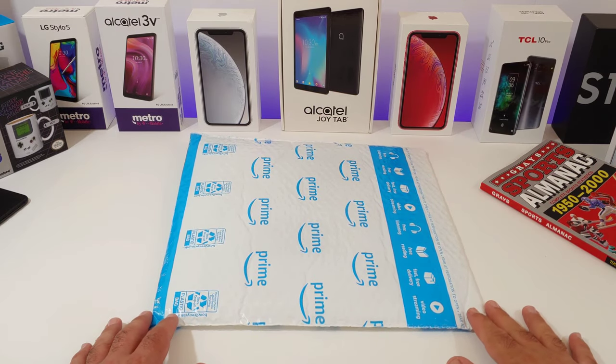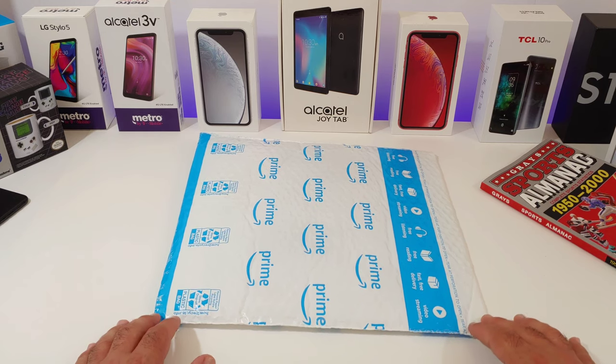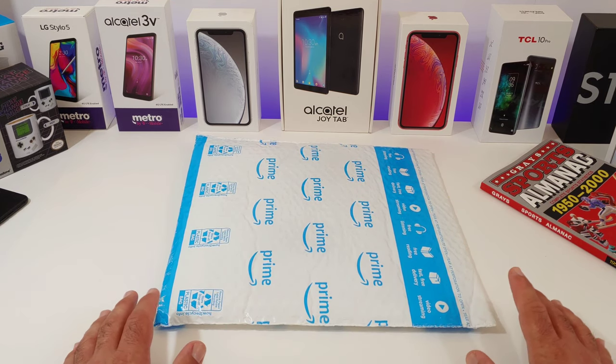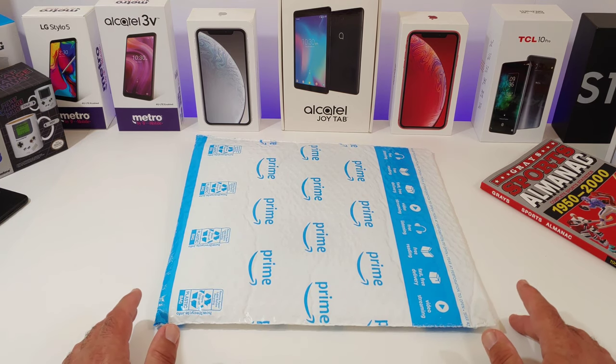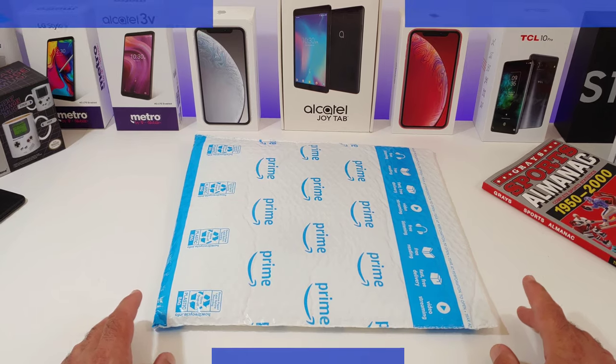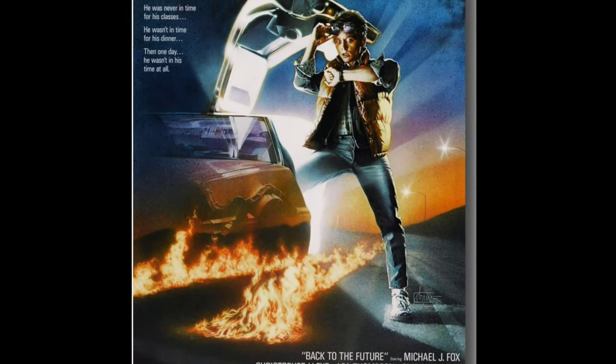Hey, what's going on everybody, Paul Tech here and welcome back to another video. In today's video I want to share with you an iconic replica prop from one of my favorite movies from the 80s. I've covered some Back to the Future props in the past — replicas — and this is another one that I want to share with you today.